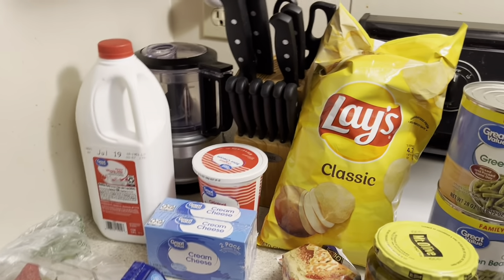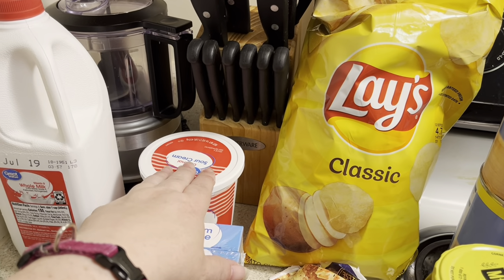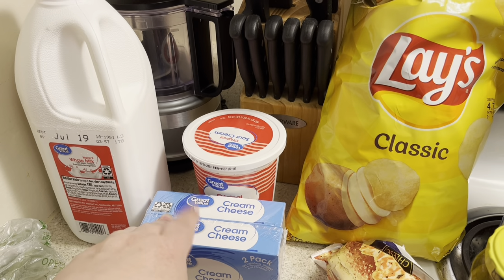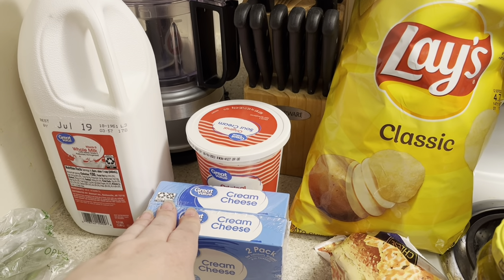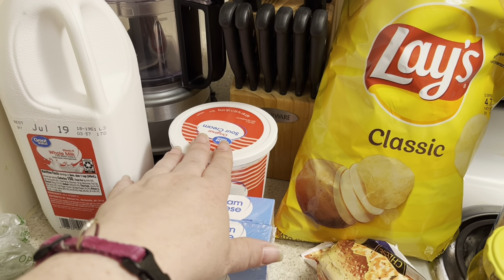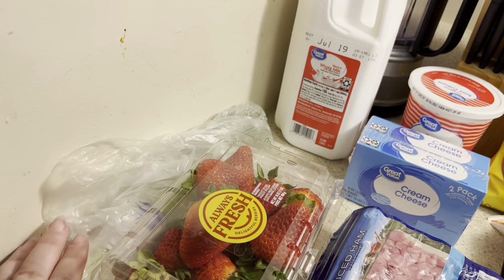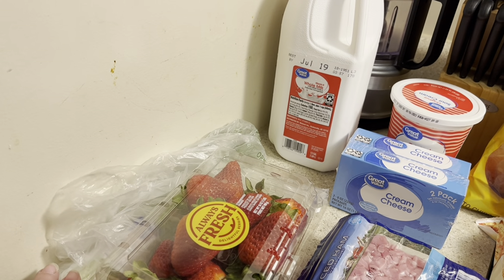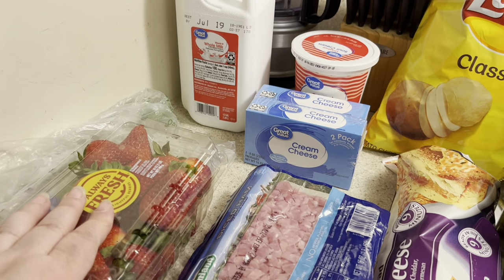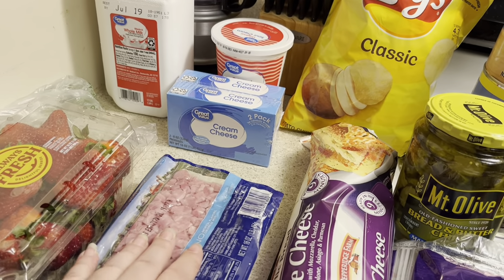I needed some milk, so I got a half gallon. I needed some sour cream, so I got some of that. I also needed some cream cheese, so I got two blocks of that because I'm going to need it for a dessert I'm making. I needed the sour cream for some loaded potato salad. Over here we have some green onions, which is for the loaded potatoes. I got some more strawberries because I'm really loving putting them in my lemonade. I also got some diced ham — I love putting this in my omelets.